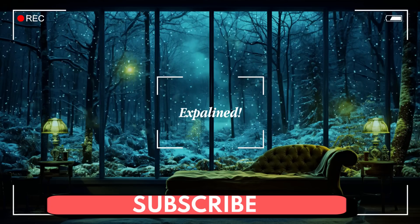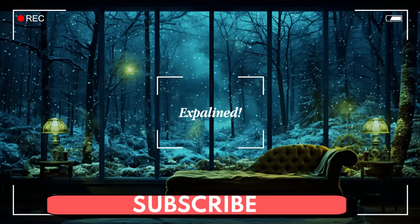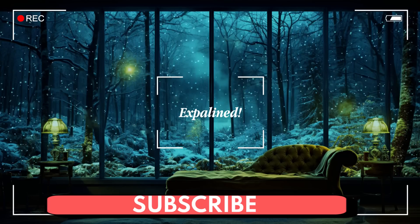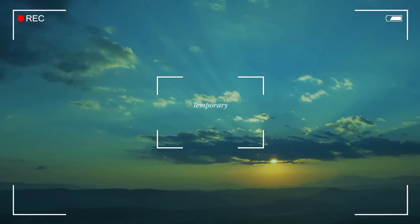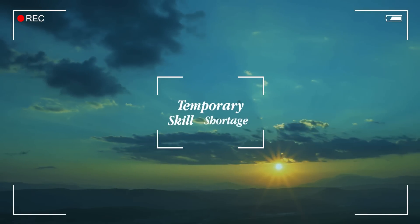But before we dive in, make sure to hit that subscribe button to stay ahead of the curve on all things visa-related. Whether it's employer-sponsored visas, skilled visas, family visas, or even tourist and student visas, our channel is your go-to source for the latest updates.